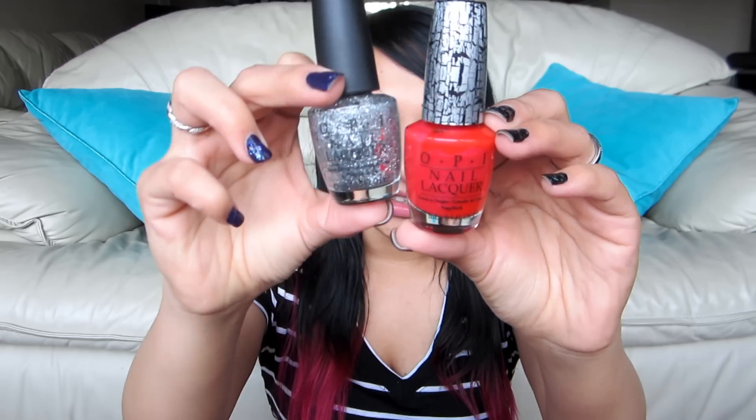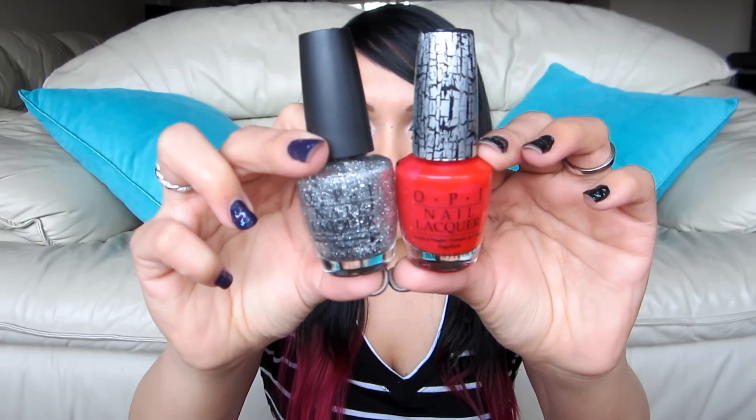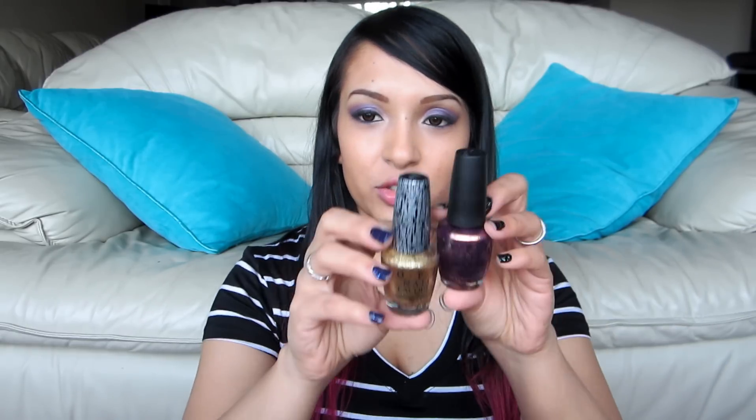I kind of bought a whole bunch. The first set was this red crackle and this very glittery silver. I wanted it for the silver — I didn't really care too much about the crackle polishes, but if any of my friends want it I'll just give it to them. I love this silver one. I have a gold Sally Hansen one I've been wearing all through the holidays and I needed a silver one.